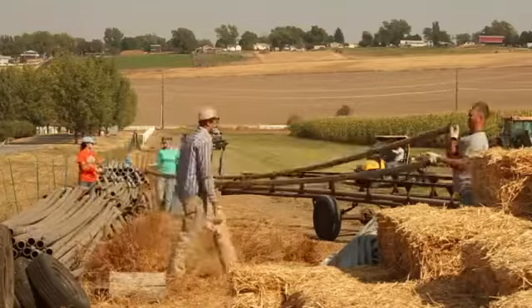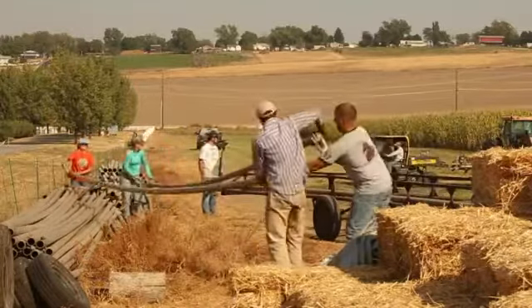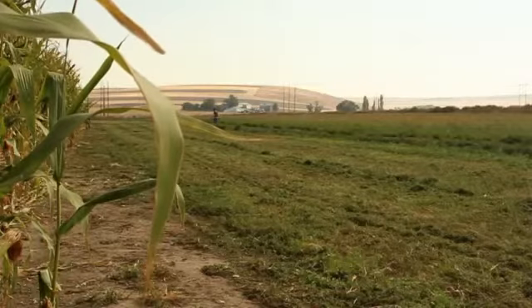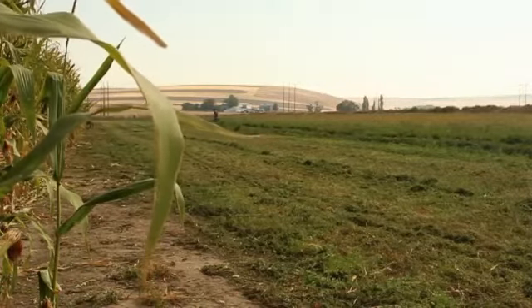The corn maze is kind of about getting people interested in agriculture and realizing where some of their food comes from, while giving them some opportunities to have fun as a family and enjoy the outdoors. For Inside the Vandals, I'm Carol Zinke.